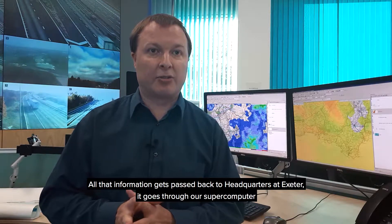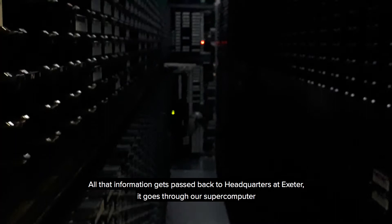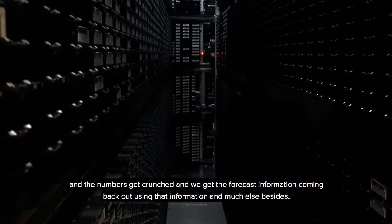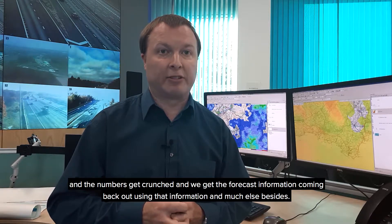All that information gets passed back to headquarters at Exeter, it goes through our supercomputer, the numbers get crunched, and we get forecast information coming back out using that information and much else besides.